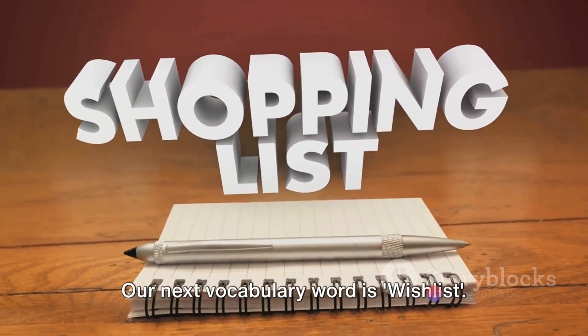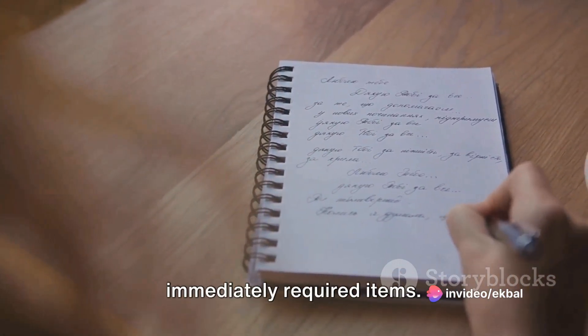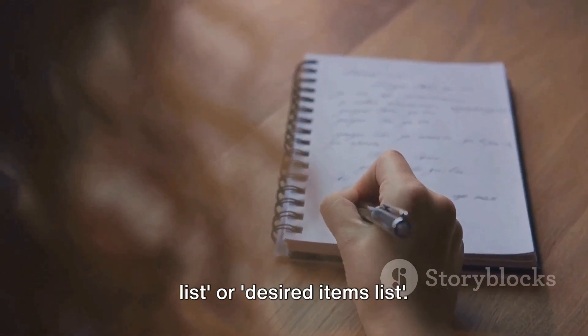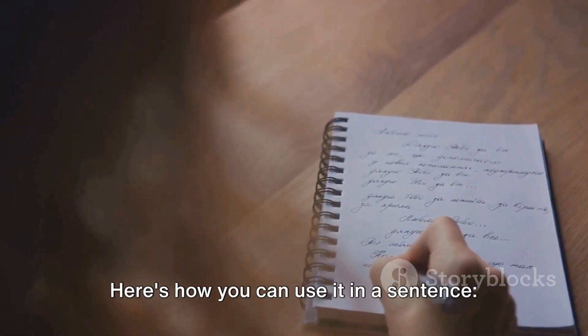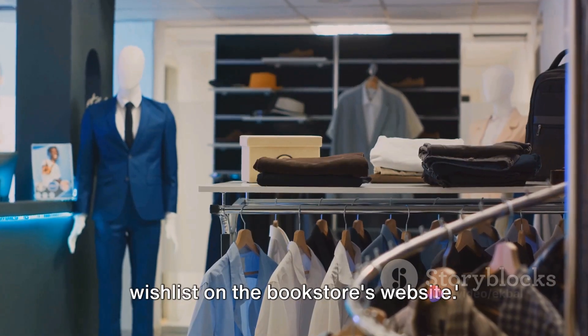Our next vocabulary word is wishlist. A wishlist is a list of desired but not immediately required items. Similar words for wishlist could be want list or desired items list. Here's how you can use it in a sentence: she added the new book release to her wishlist on the bookstore's website.